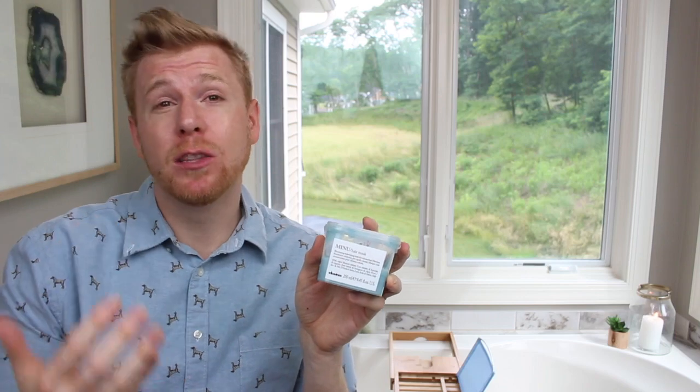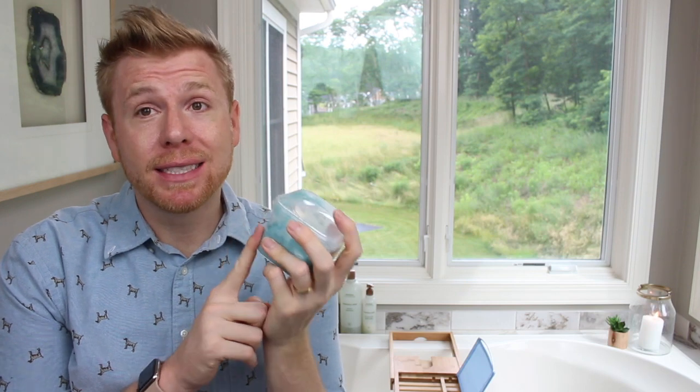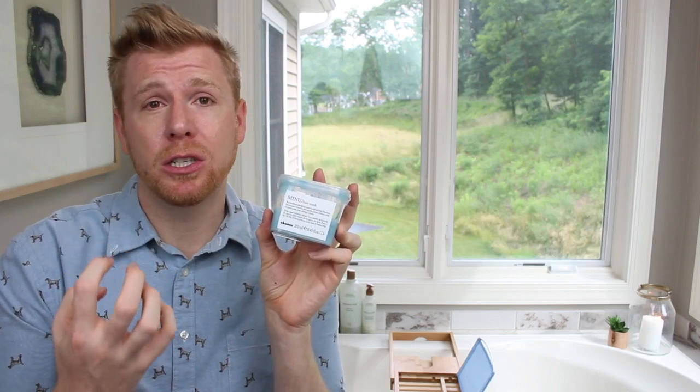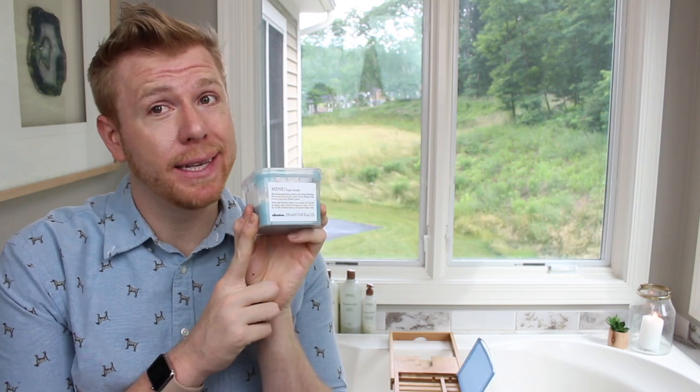I've found that my hair feels stronger, looks more nourished and healthier, and has never been more soft. As the weather warms up my hair was getting drier, so that's when I put this into play and it has made such a huge difference. If you're looking for a really deep conditioning treatment — especially if your hair is color-treated — this is a great hair mask to incorporate into your routine weekly.